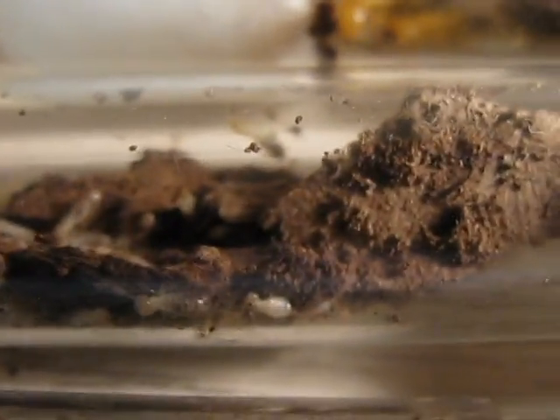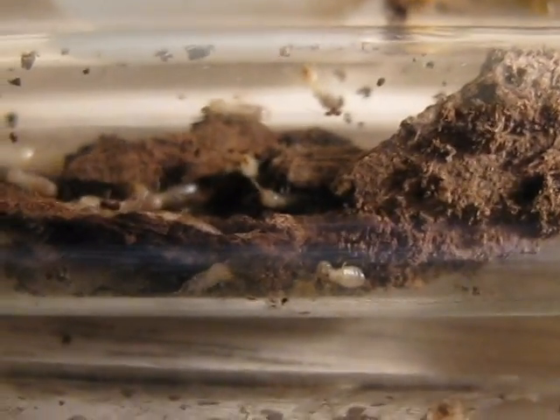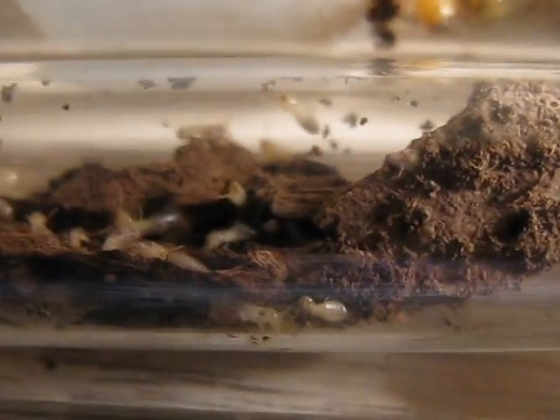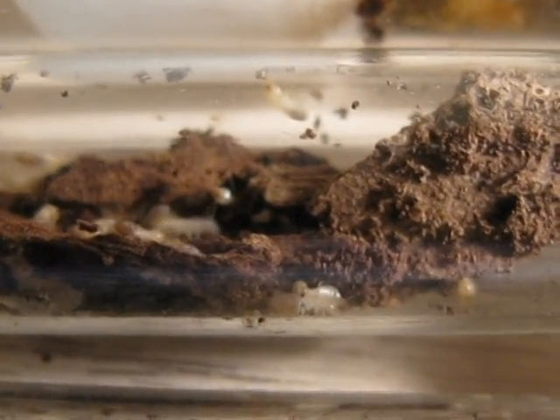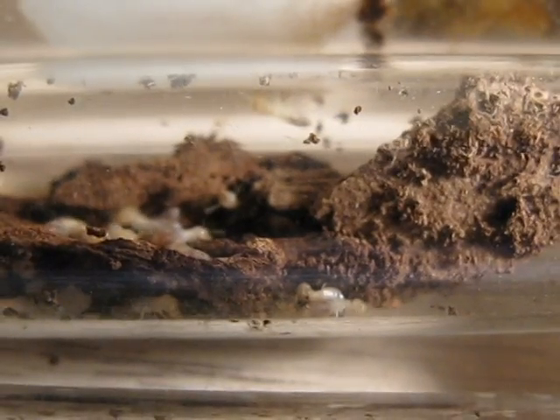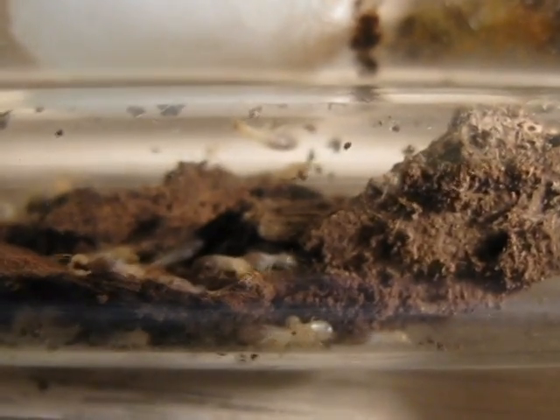Right next to them are the typical small subterranean termites, or Formosan termites. These guys are probably the most damaging termites in America — these are the ones that will infest homes and stuff. These are the damaging guys right here, these little tiny ones.